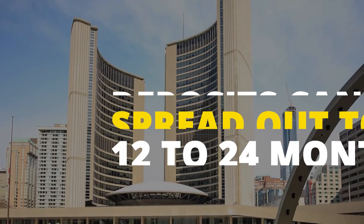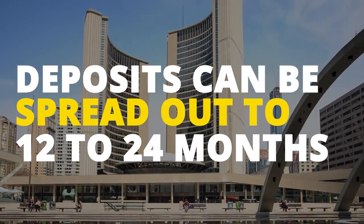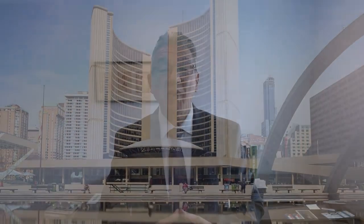Lastly, with pre-construction properties, deposit structures can be spread out as far as 12 to 24 months, even longer in some cases depending on the project. You can secure your property with spread-out deposits, allowing you to diversify your investment portfolio, and it gives you more time to save.